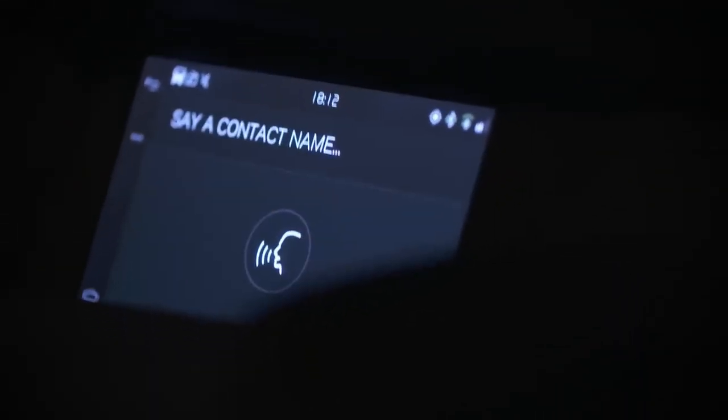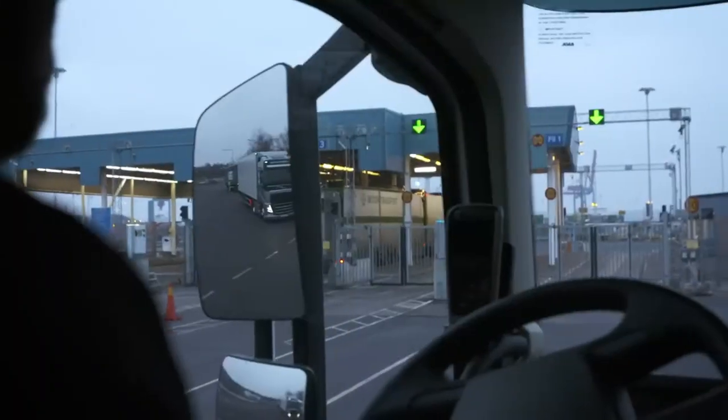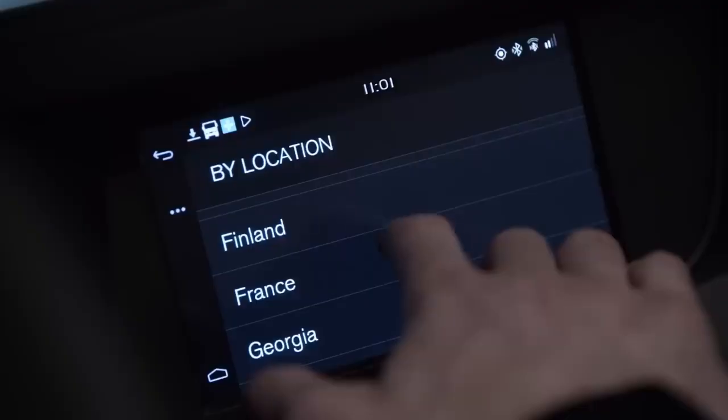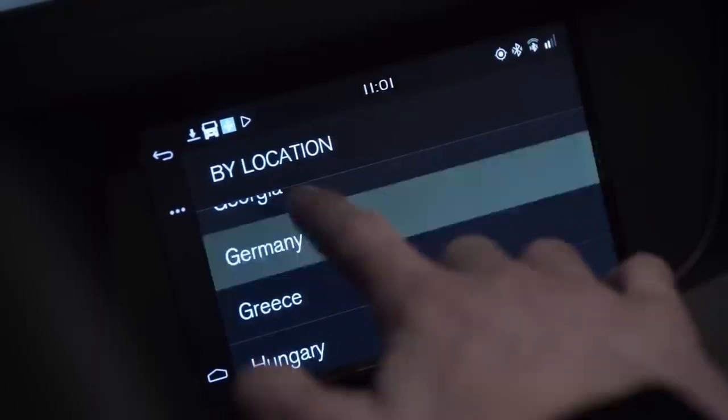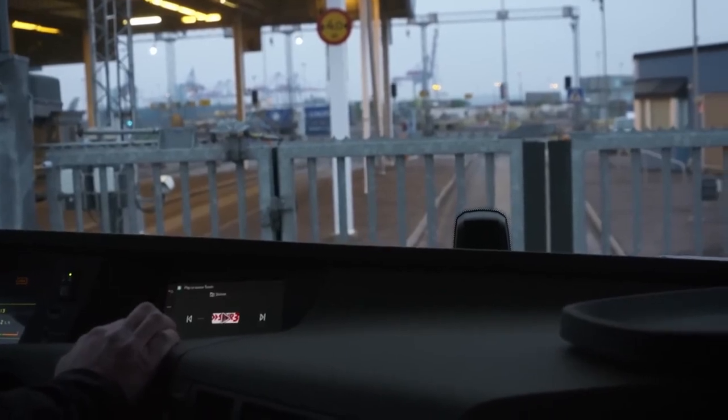Some systems can integrate with various truck-related functions, allowing drivers to control certain vehicle settings such as climate control or suspension through the infotainment display. Volvo trucks' infotainment systems often tie into broader telematics and connectivity solutions, including fleet management, remote diagnostics, and monitoring systems that provide valuable data for both drivers and fleet managers. Infotainment systems also often feature integration with rear view cameras, blind spot monitoring, and collision warning systems.